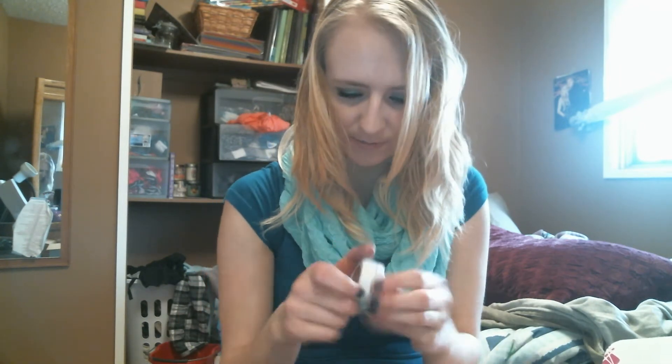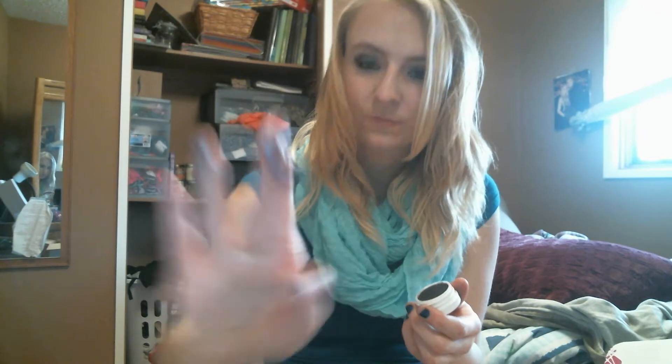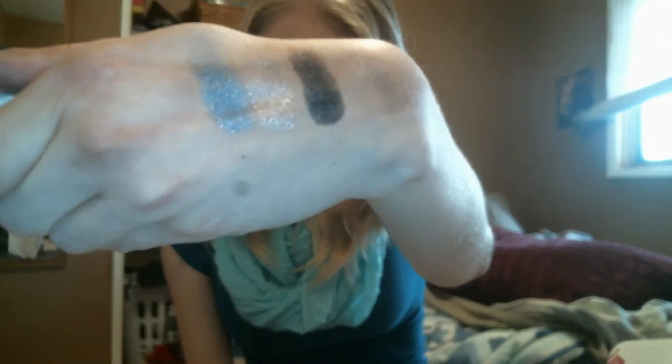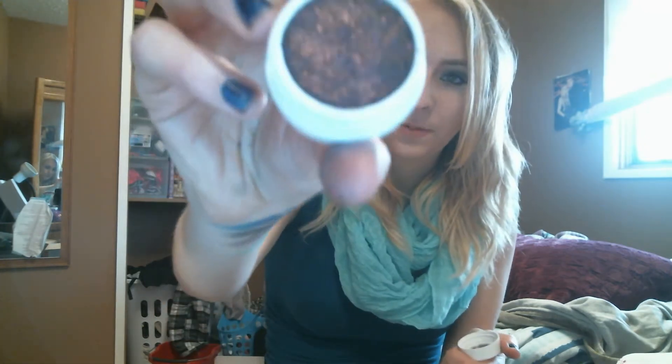Three more. I got Rex, which is a metallic. It's like a nice dark blue with sparkles in it — oh, it's so pretty. That's what that one looks like. And then we have Envy, which is also a metallic. It's a really nice purple with some sheen to it. I can't wait to use that.